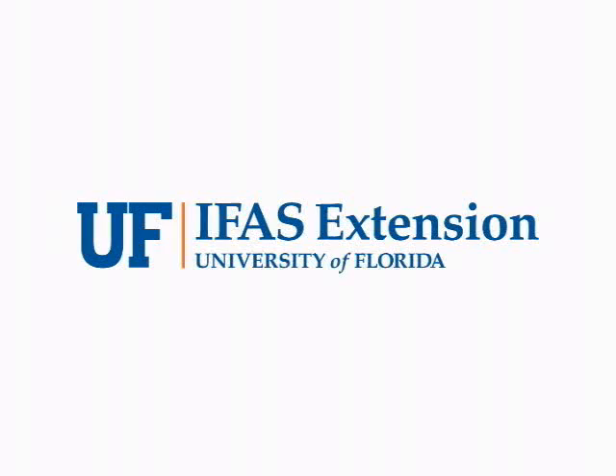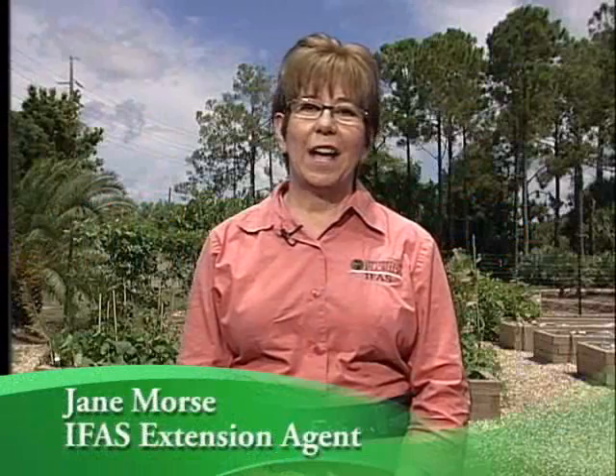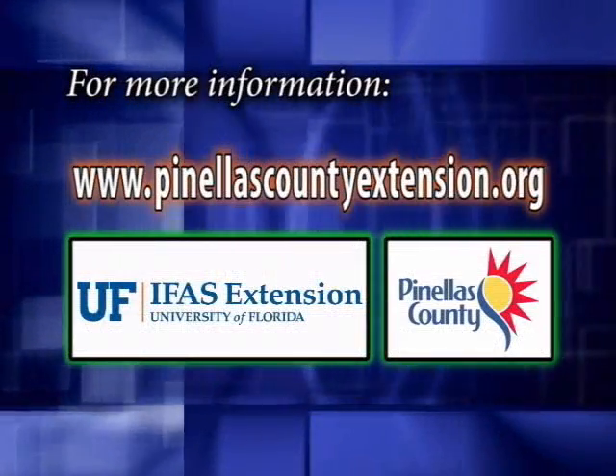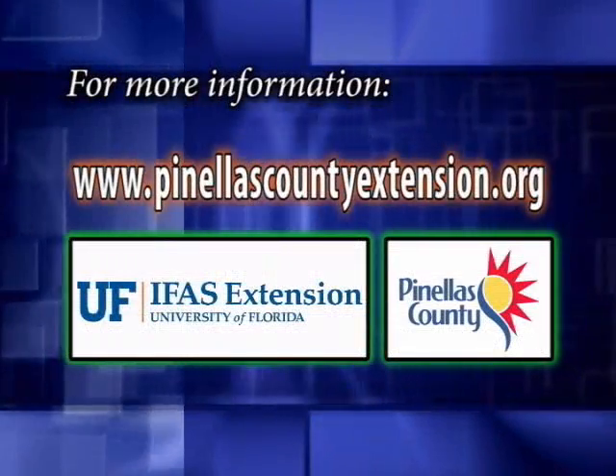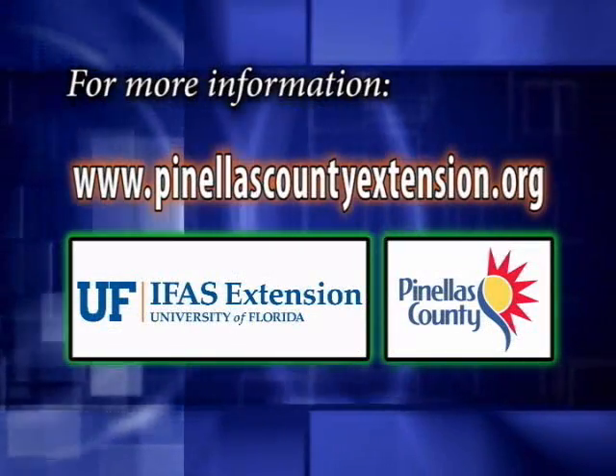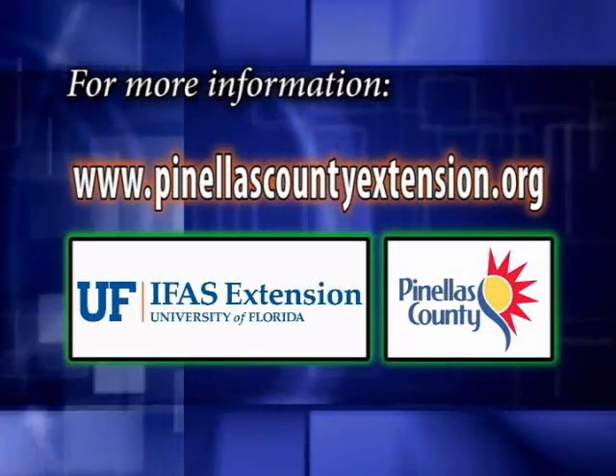For more detailed information, contact your local University of Florida IFAS Extension. Thank you for joining me today. I'm Jane Morse, and this is Your Florida Vegetable Garden. For more information on this and many more topics, visit www.pinellascountyextension.org.